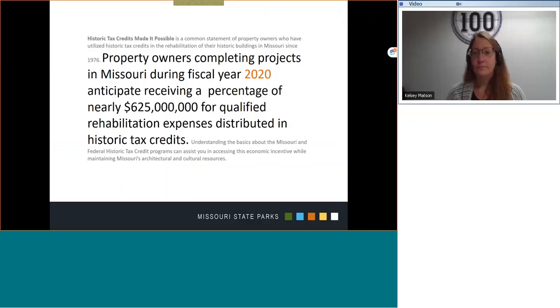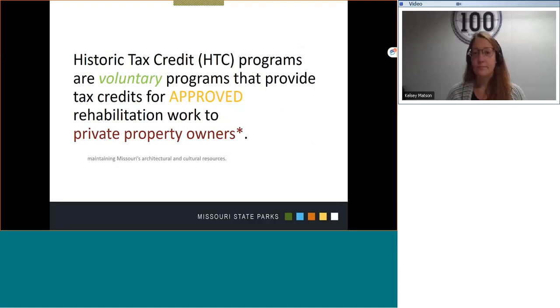That's a significant economic incentive that supports retention and continued use of our cultural resources in Missouri. Today, I will cover some of the basics of the historic tax credit program and provide you some resources that may help you find answers to more specific questions about historic tax credits.